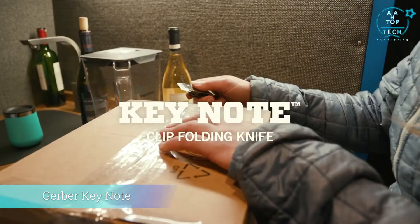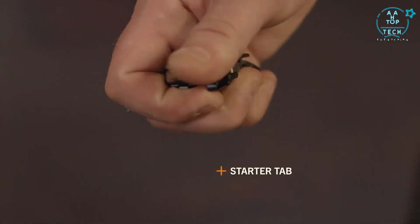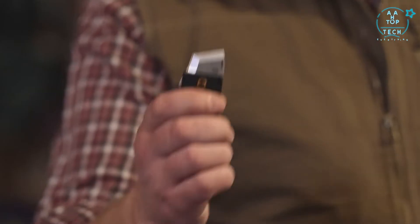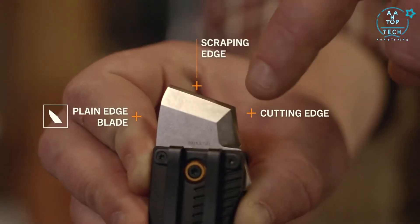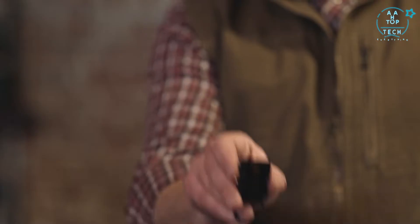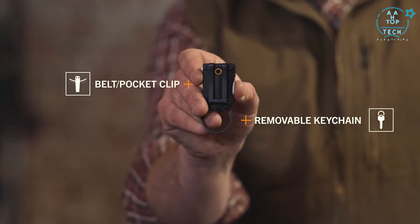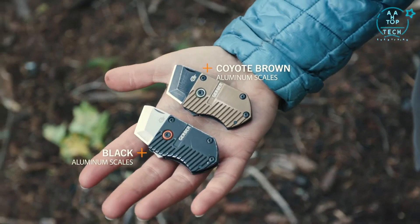This is the Keynote from Gerber. No knife can do it all, but this one comes close. Deployment of the dual-use blade is initiated with the starter tab and finished with your thumb or nail nick. The blade is stout, giving you both a scraping and a cutting edge, and you get all that in a compact format you can wear on a belt, in a pocket, or on a keychain. It's available in two colors.